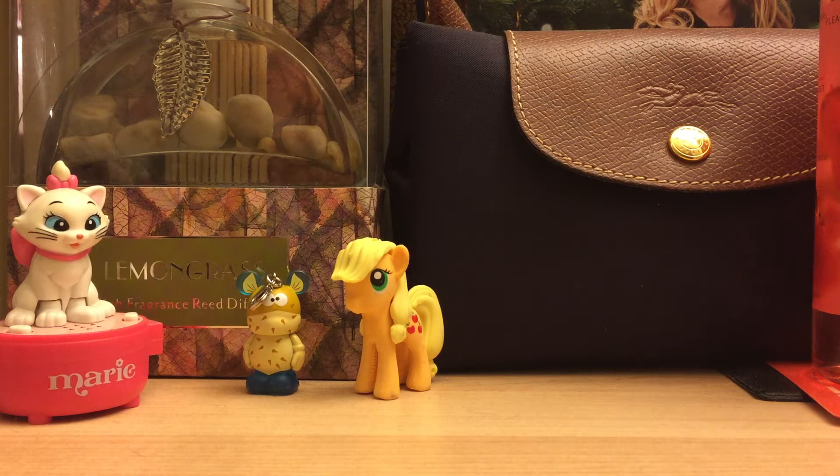Hi guys! Today I went out and bought the new Tsum Tsums that I think just came out — not sure if it was this week or the beginning of this week, it's only Tuesday here. They are the 101 Dalmatian Tsum Tsums that just came out. I don't know if these are out in Japan or anything like that, but I know they're here in the US. You can get these at your Disney Store or DisneyStore.com, and they cost around $4.95 in the US and $5.95 for Canada.